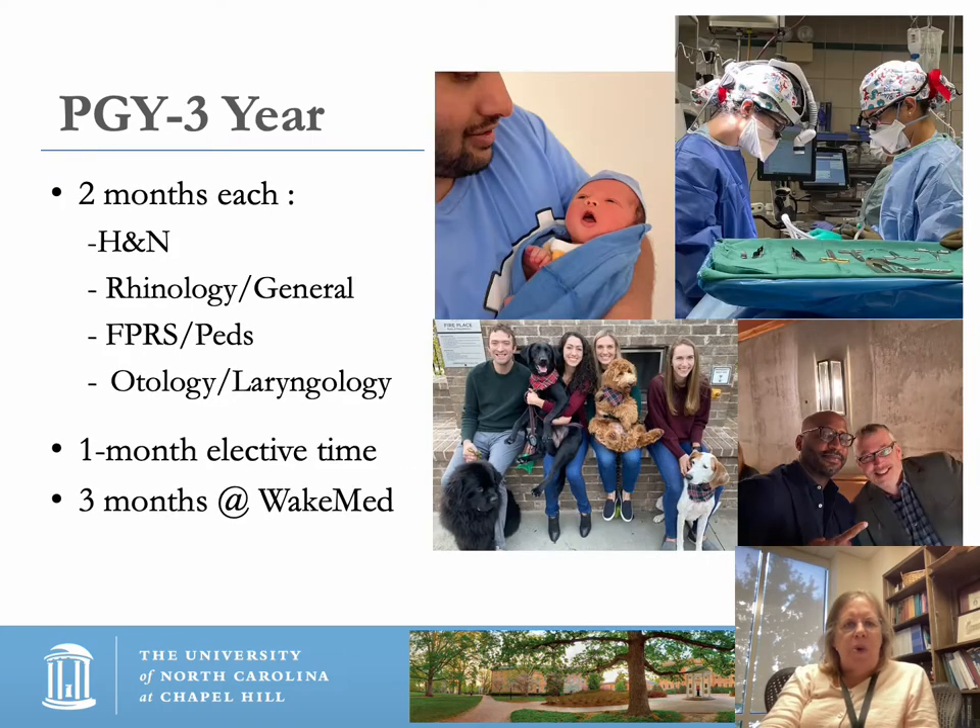The PGY3 year is when the resident does two months each of head and neck, rhinology, facial plastic and reconstructive surgery, pediatrics, and otology/laryngology. Those rotations are designed to maximize clinical experience in all fellowship-trained faculty areas: head and neck, rhinology, pediatrics, otology, laryngology, and facial plastic. In addition, the third-year resident spends a month of elective time and three months at Wake Med.